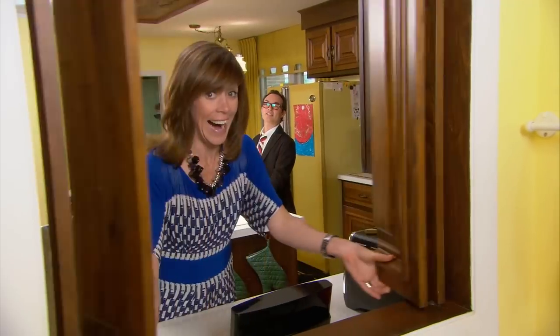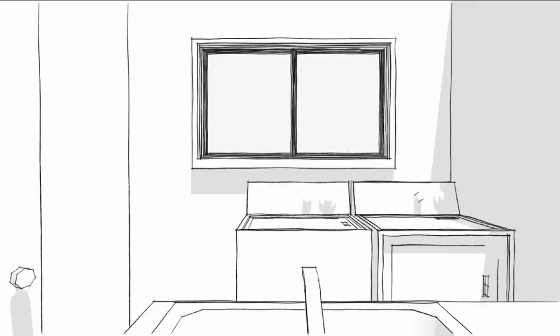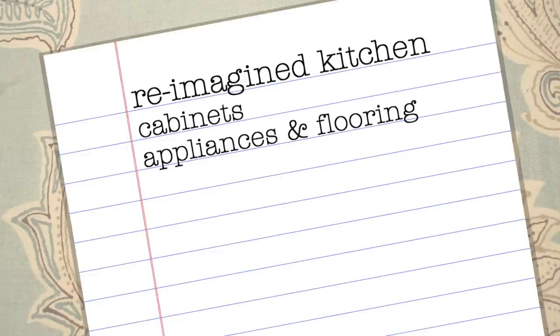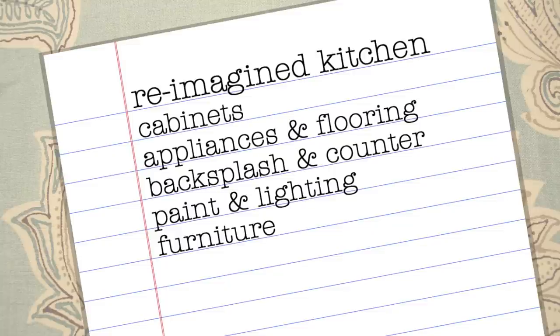There's also a pass-through to an adjoining laundry room that we've got to address. We've got a great starting point in this kitchen. To modernize this big space, we'll start by revamping the cabinets. We'll update the appliances and flooring, introduce colour and sparkle with a new backsplash and counter, brighten with paint and lighting, add comfortable furniture for family living, and throw in some totally today accents.